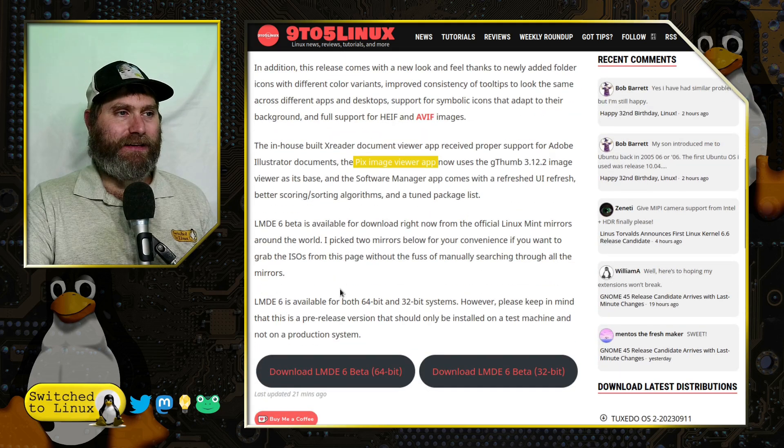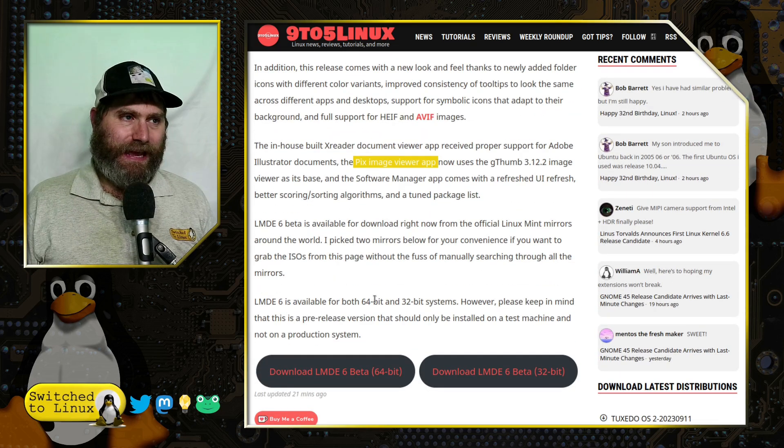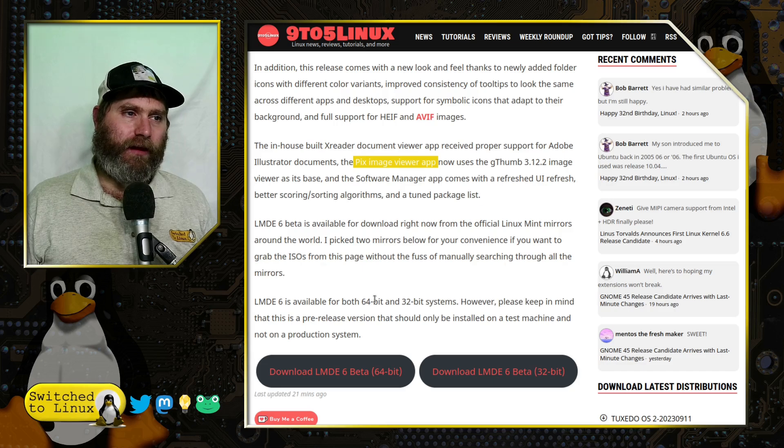The software manager app comes with a refreshed UI, better scoring and sorting algorithms, and a better tuned package list available for download. They also have 64-bit and 32-bit system support.